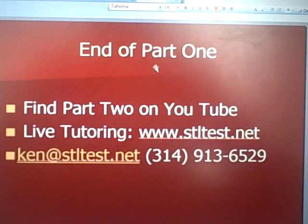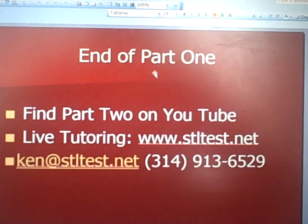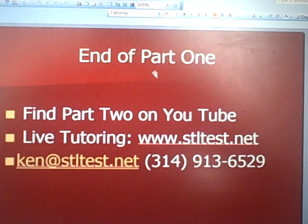That is the end of part one of our section on reading comprehension. You can find part two on YouTube. If you need live tutoring, you can also go to our website at www.stltest.net. My email and phone number are listed here. If we can help you with the ACT, math, or English down the road, please let us know. Thanks.